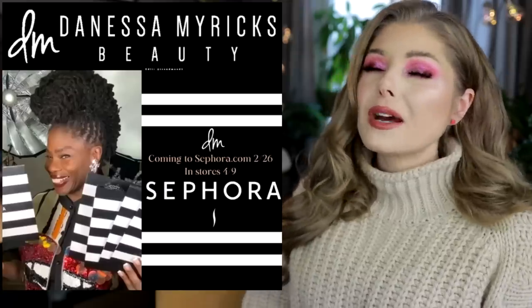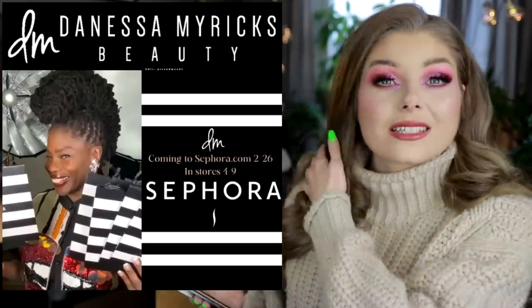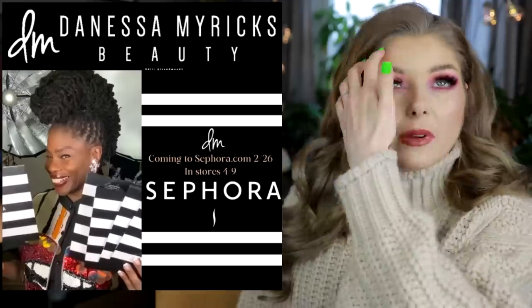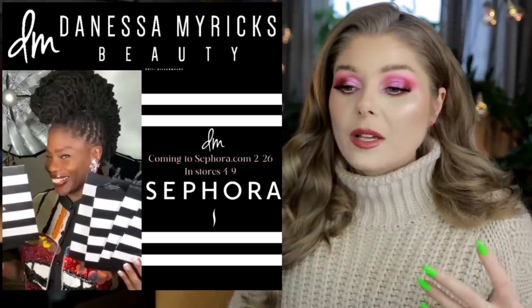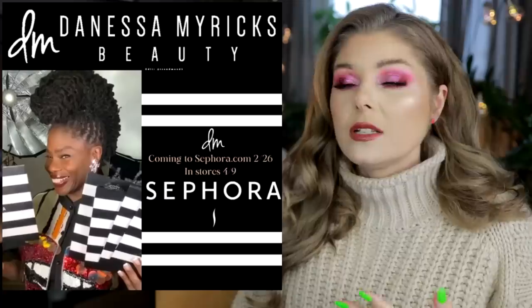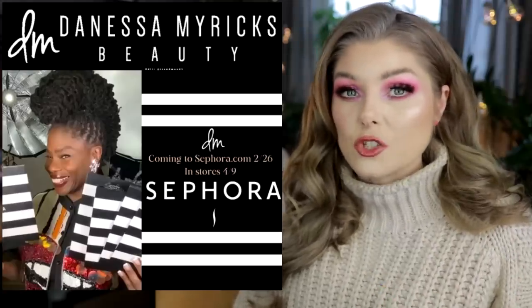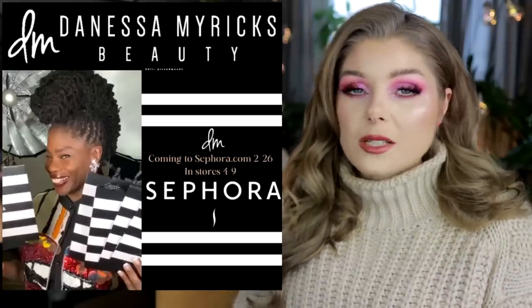How amazing is it that Danessa Myricks is coming into Sephora? I'm so happy for Danessa — that is so great. Of course not Sephora in Sweden, but still she's getting the recognition that she deserves. She is an amazing, amazing makeup artist and her brand has really been getting a lot more hype. I am so excited for her and for her brand and for the opportunities this means. I cannot wait to see what else the brand has in store. I am so intrigued to be trying even more things from Danessa Myricks.